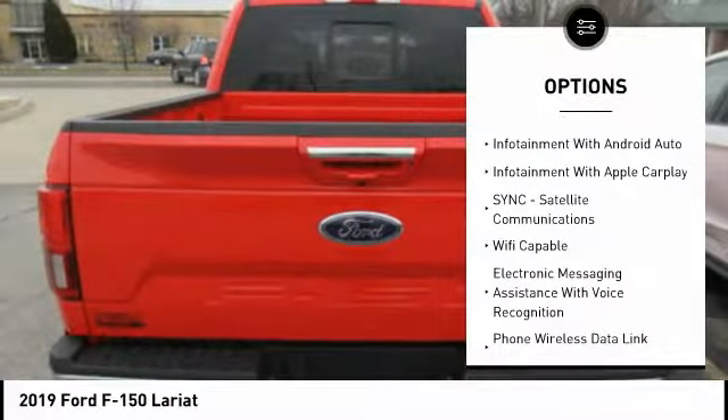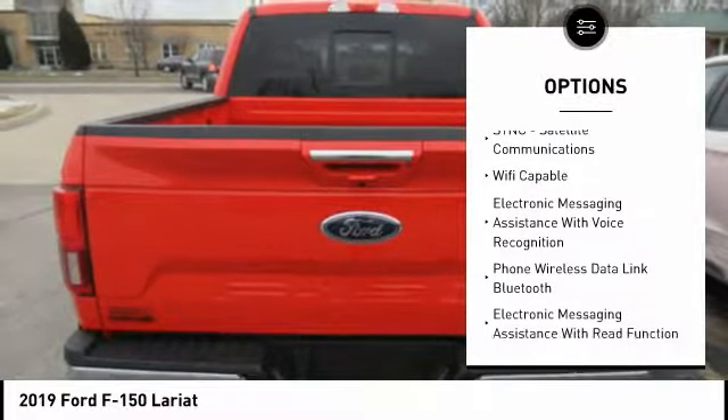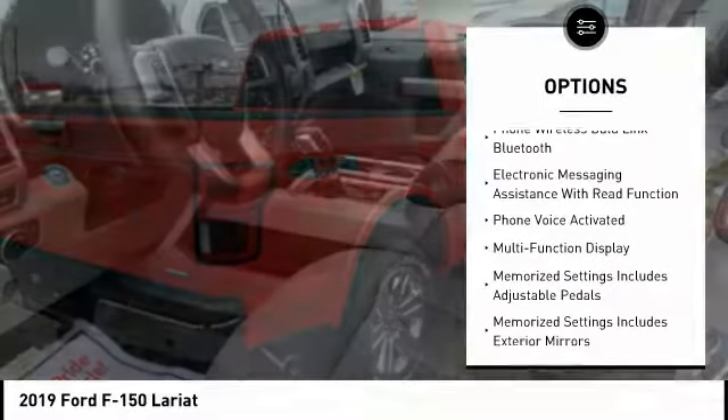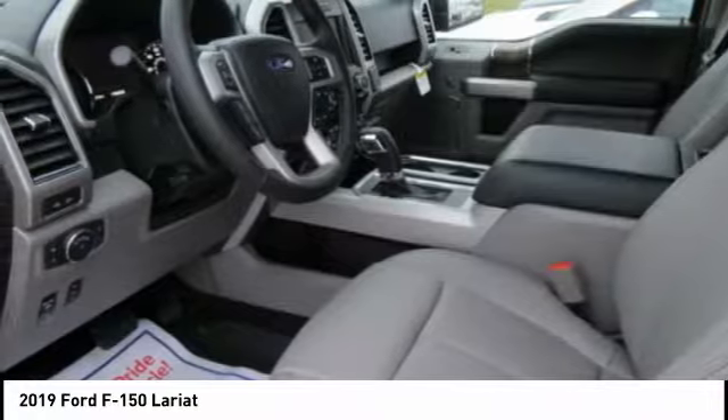Leather trim seats. Autonomous braking. Remote engine start. Stability control. Keyless entry. Traction control. Cruise control. Trip computer. Fog lights.